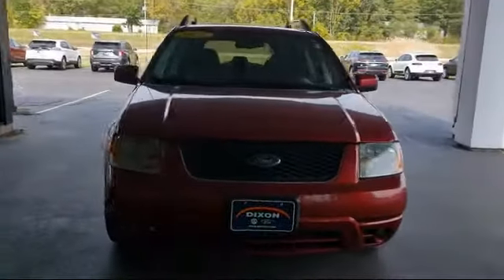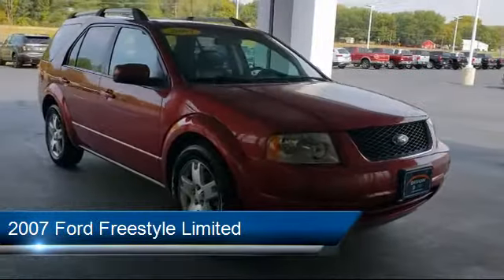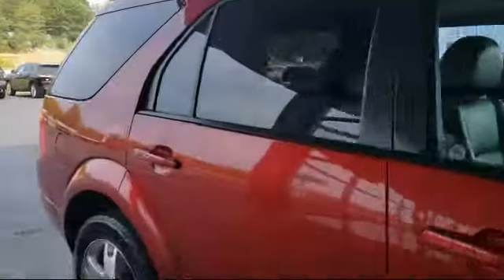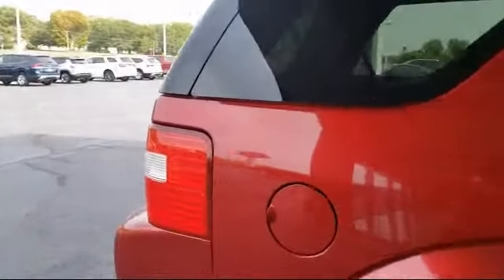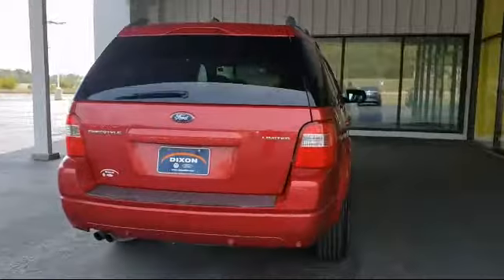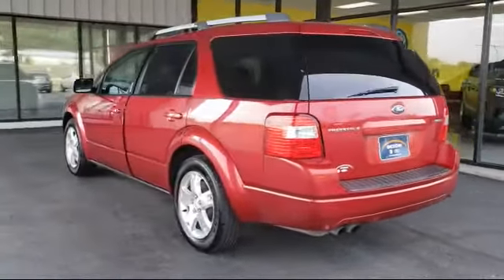Here's a look at another one of our great vehicles in inventory. It comes equipped with alloy wheels, keyless entry, roof rack, fully automatic headlights, heated door mirrors, leather-wrapped steering wheel, steering wheel controls, dual front side impact airbags, heated front seats, third row seating, and much more.